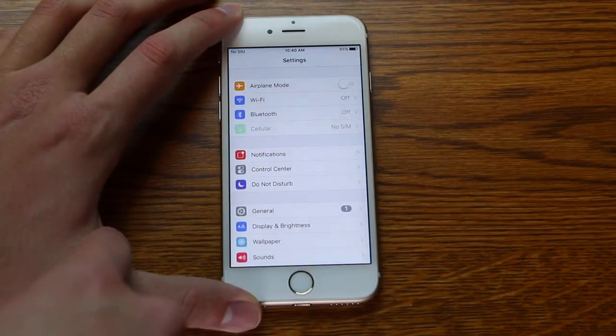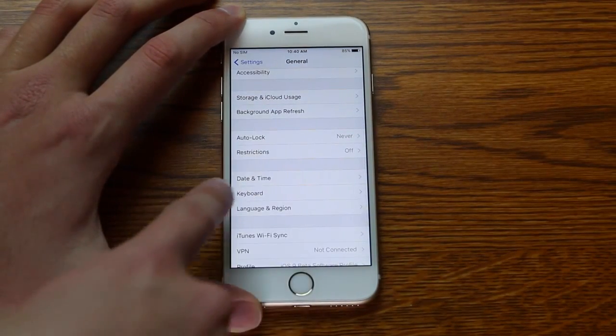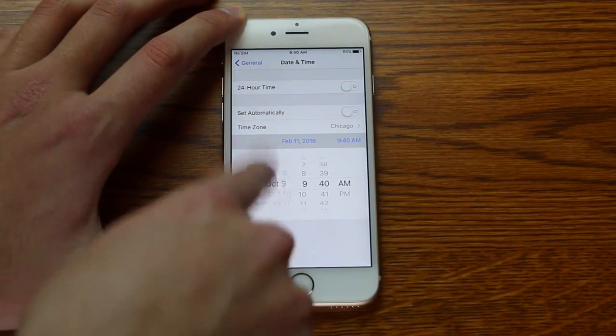So what you do is, you go into your settings, go down to General, and then you scroll down until you see Date and Time. You're going to set 'Set Automatically' to off, and then you're going to have to scroll back for a while.